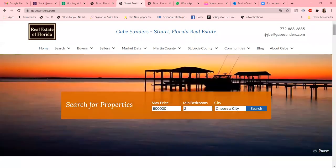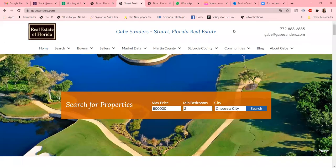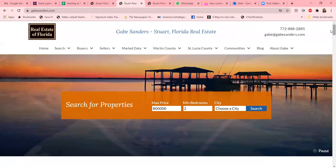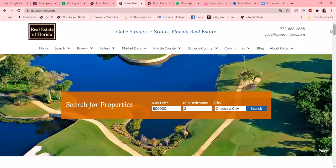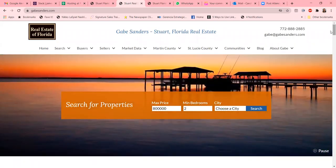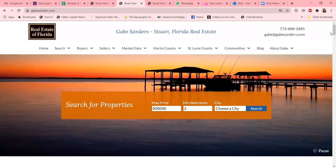Hey everyone, today we'd like to share with you one of our clients at Stored Florida Real Estate, Gabe Sanders. He has put together an amazing website for his potential clients, and I wanted to go over it quickly so you can see how extensive the information is that he's put together in one website.